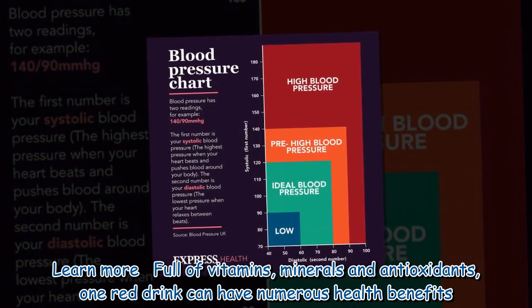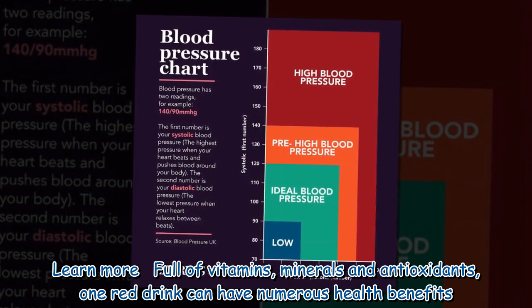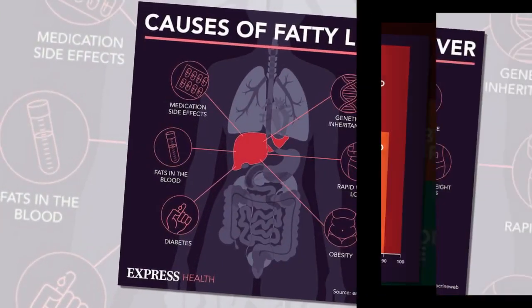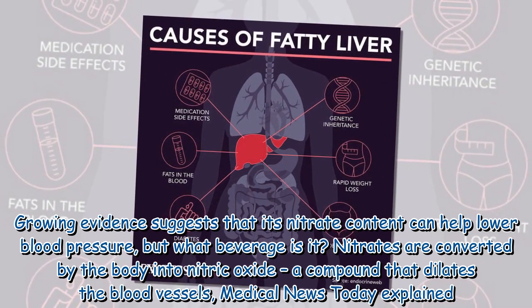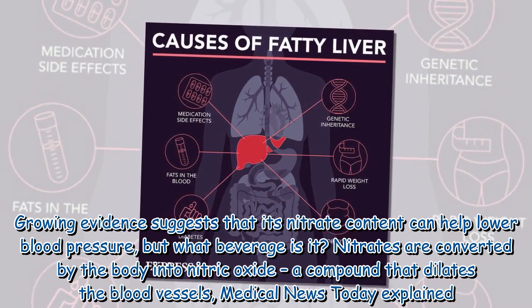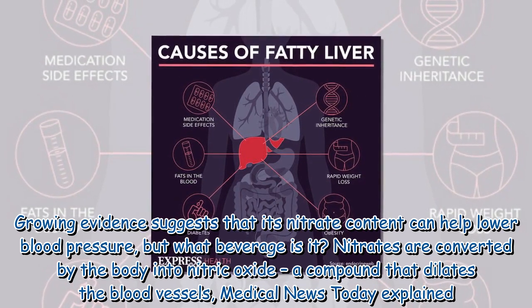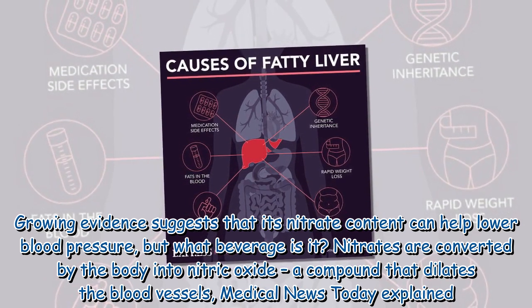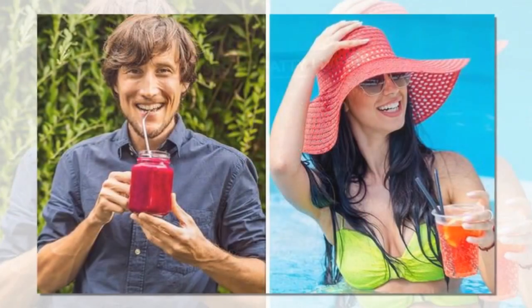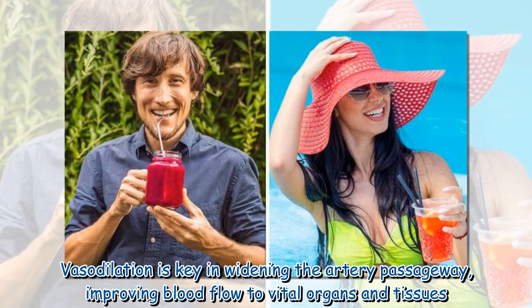Full of vitamins, minerals and antioxidants, one red drink can have numerous health benefits. Growing evidence suggests that its nitrate content can help lower blood pressure. Nitrates are converted by the body into nitric oxide, a compound that dilates the blood vessels. Vasodilation is key in widening the artery passageway, improving blood flow to vital organs and tissues.